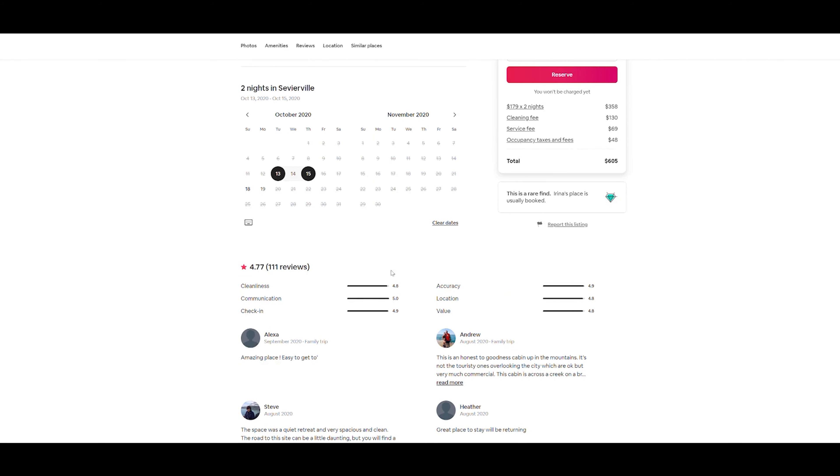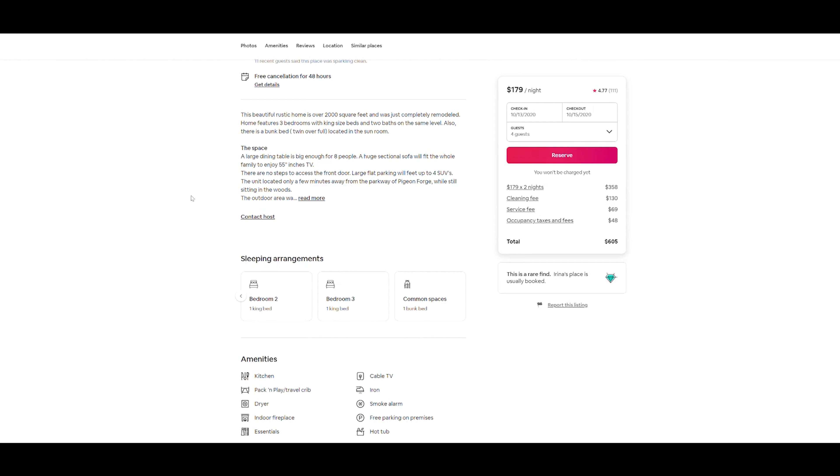If you keep scrolling down, you can actually see all the reviews. I would highly suggest going through these reviews — not for every property, but make a list and go back through all the reviews of the ones you're thinking about. But that's this property; let's look at another one real fast.